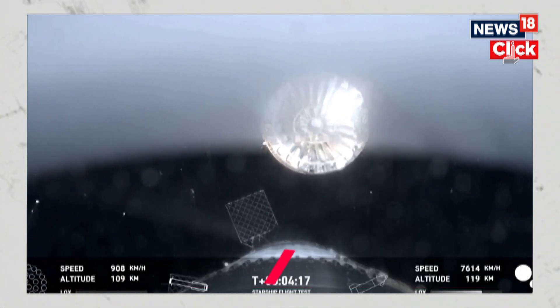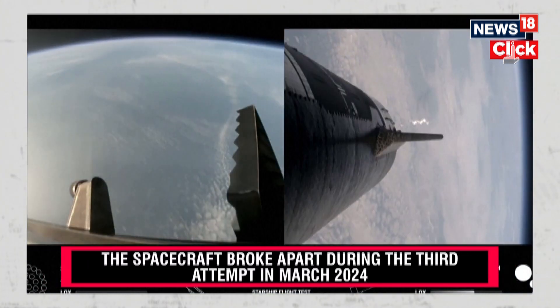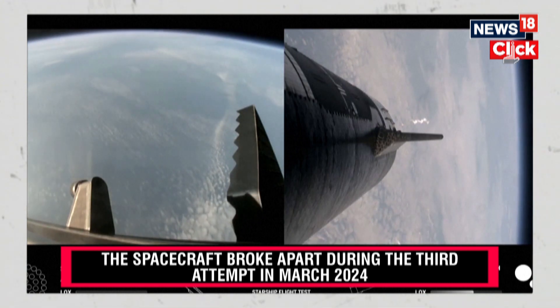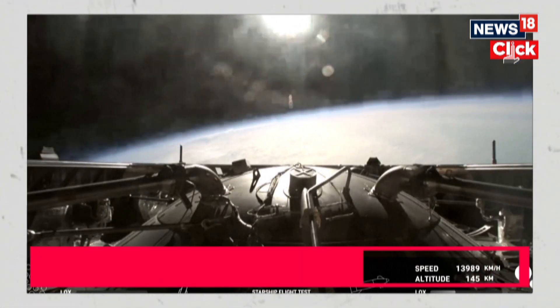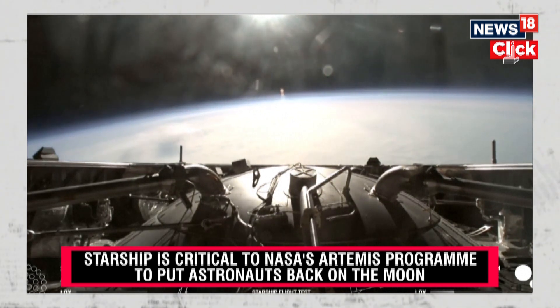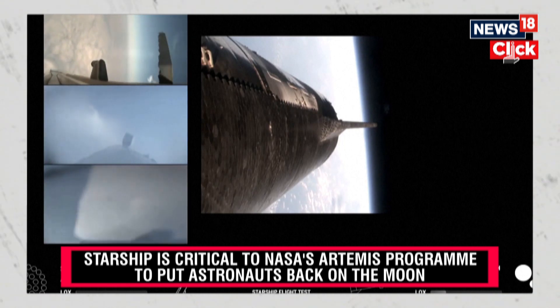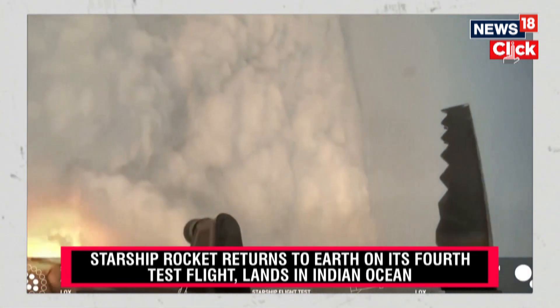This is our view of the jettisoned hot stage. After its coast phase, it will attempt a controlled reentry, including a flip maneuver and a landing burn. This is basically on top of the Super Heavy booster where we have jettisoned that hot stage. You can see those grid fins on your left-hand screen rotating and turning to guide the booster.